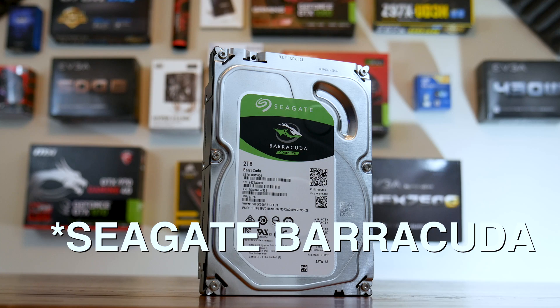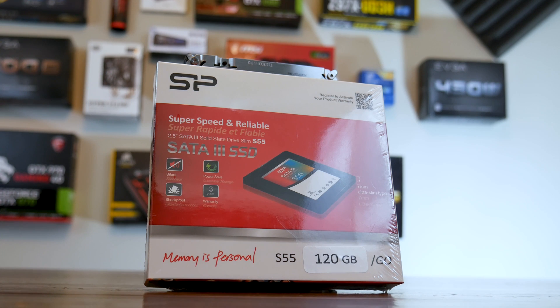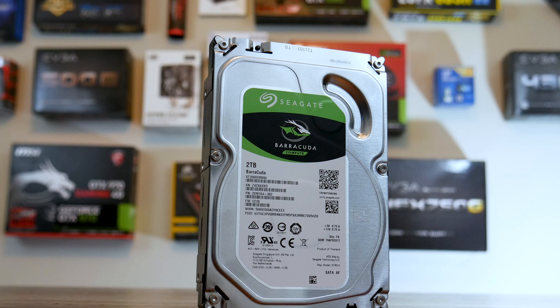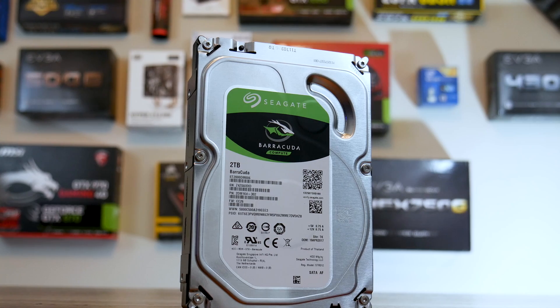For storage we have a 2 terabyte Western Digital Blue hard drive and a 120 gigabyte SSD from SP. We'll put the OS on the SSD along with larger programs like Photoshop so they run fast and seamlessly, as opposed to running off the hard drive. The SSD came in at about $52, and while SSDs are going up in price, it's still a good deal for that separation.